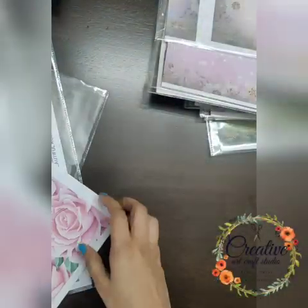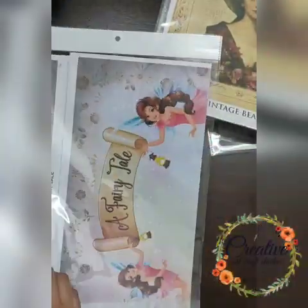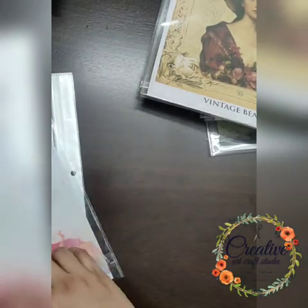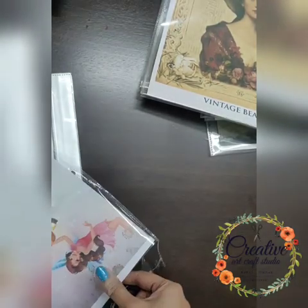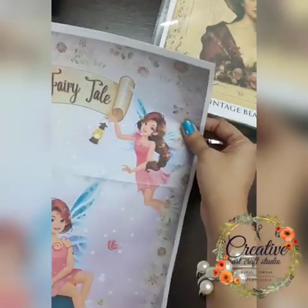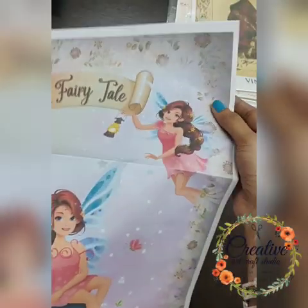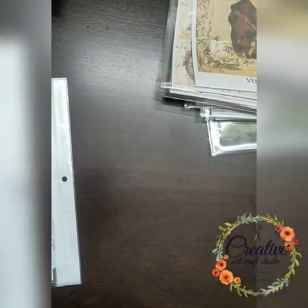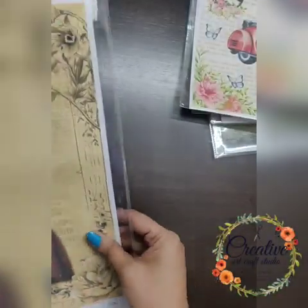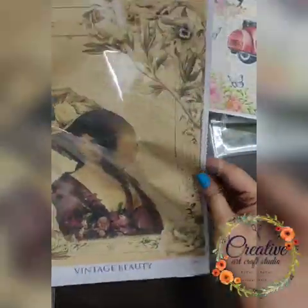The next one is a fairy tale paper. It has such beautiful fairies on it — perfect if you want to work on a kids' room nameplate or anything related to kids. It's an amazing print. This one is my favorite: 'Vintage Beauty,' which comes in A4 size. I just love this one.